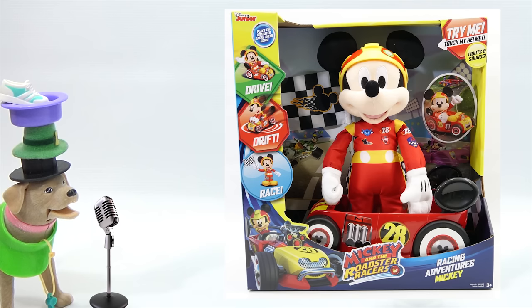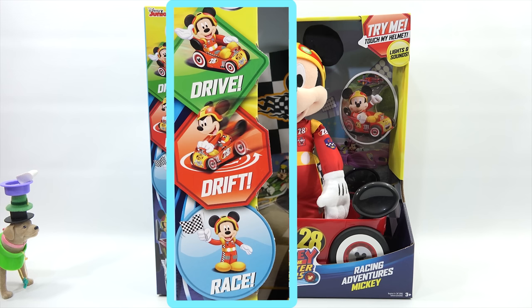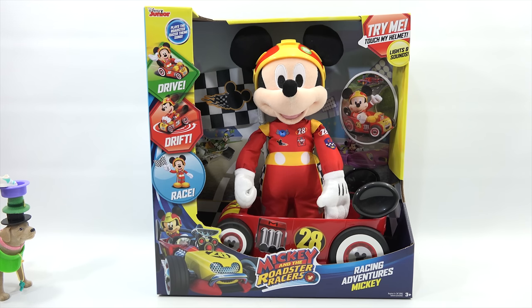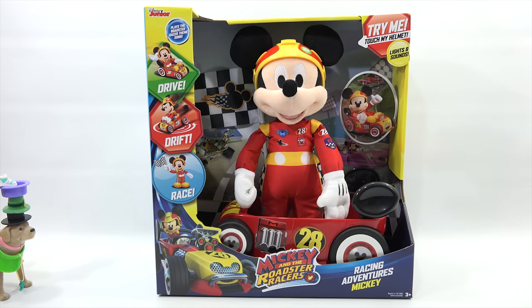Everybody, it's nominee number five — Racing Adventures Mickey from Just Play Products. Mickey and the Roadster Racers. Have I told you the story about when Mickey and I used to race? He drives, he drifts, he races. There is a try-me — I'm not going to do it because he does dance and he's very animated with lights and sounds. This is for ages three plus — I got that one right!